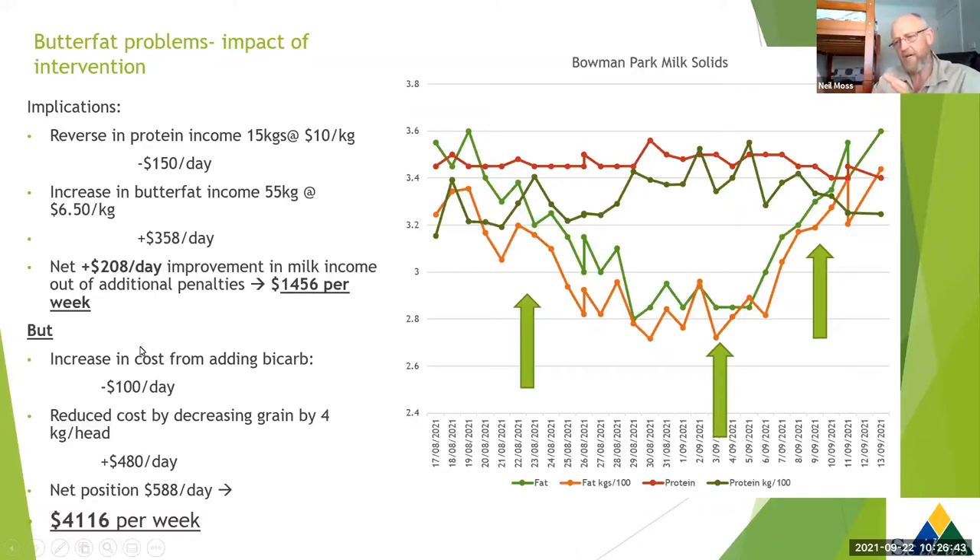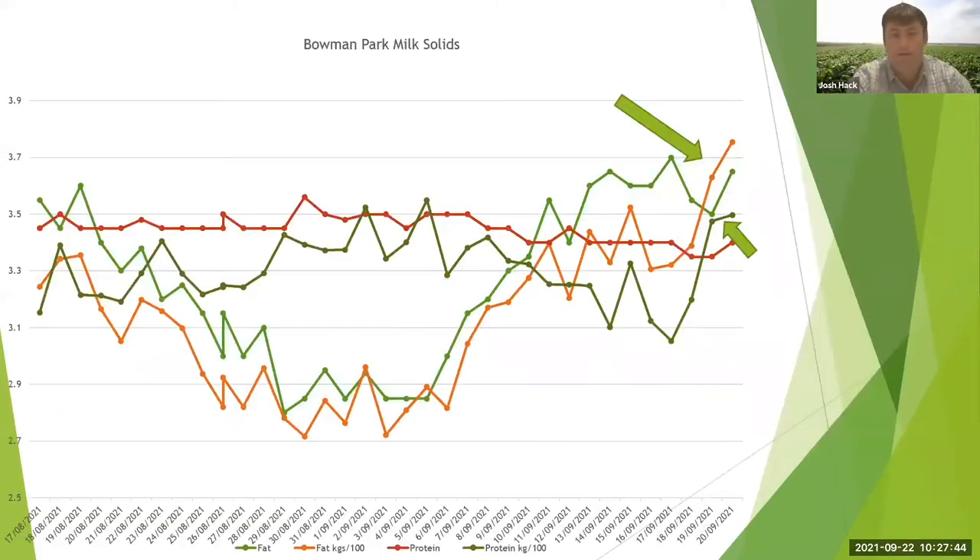Reversing protein by 15 kilograms puts that back off the ledger, so we've lost the $150 per day benefit there. But our butterfat improvement gets us back to a normal situation - that's a $1,456 per week recovery. It's really important to look at the costs of what we've done. Adding bicarb cost about $100 per day extra. However, by reducing grain at that time we're able to drop costs by about $480 per day - quite profound. Our net position is about $588 per day better, which over a week is over a $4,000 per week reversal.